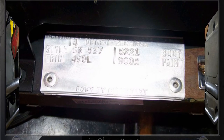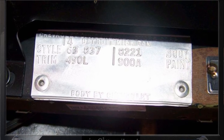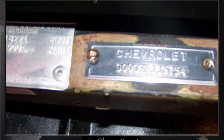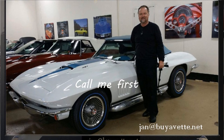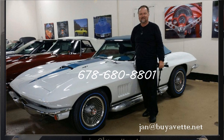At the end I will show you the placards on the car — everything is as it's supposed to be. Again, thank you for looking and be sure to call me first. You can reach Jan Hermstad or email me at jan@biovet.net. My cell again is 678-680-8801, and we're in Atlanta, Georgia.